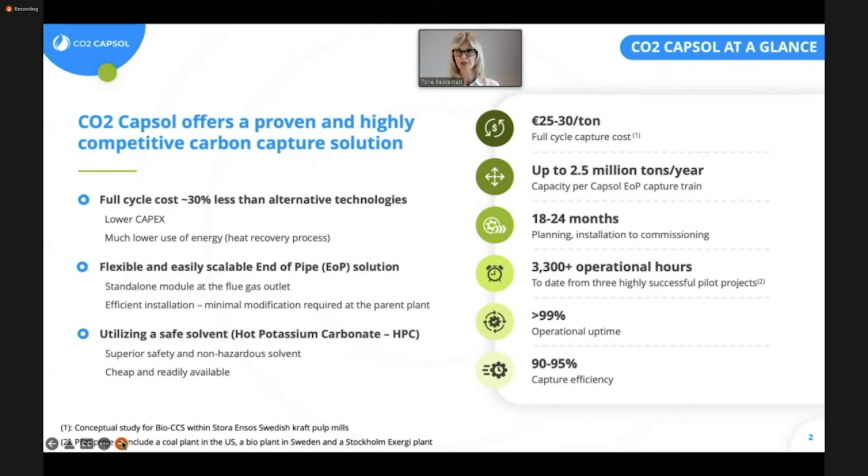For larger projects and for projects with high CO2 concentrations, the cost will be lower. For projects that are smaller and with lower concentrations of CO2 in the flue gas, the cost will be a little bit higher. At the same time, we can also use a lot of excess heat from the process and bring that back into, for example, district heating systems, which will bring down the costs even further. And we've had some really good studies and projects working on this.